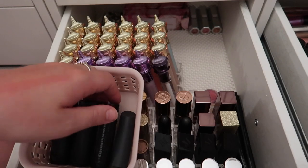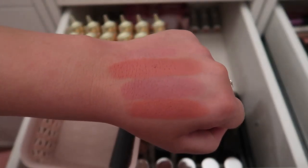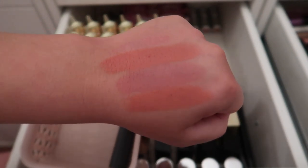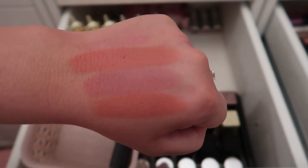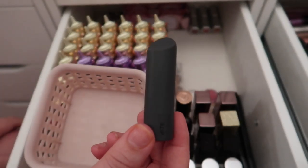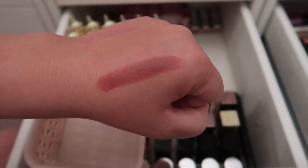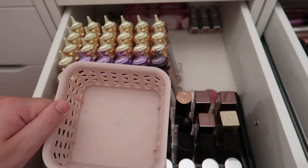I have three Buxom lipsticks — Racy Reveal, White Russian, and Poison Nectar. They're all really pretty but they're on the older side, so unfortunately I'm getting rid of all three. My last lipstick in this compartment is a Bite Beauty in the shade Pepper — my friend Bella, Isabella Goria on YouTube, got this for me. It's such a pretty color and I'm definitely keeping it.